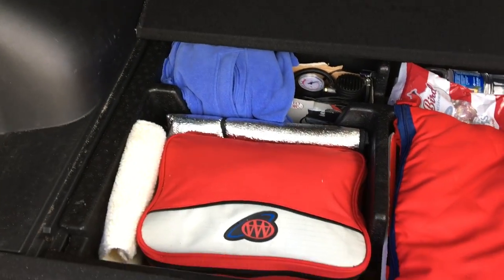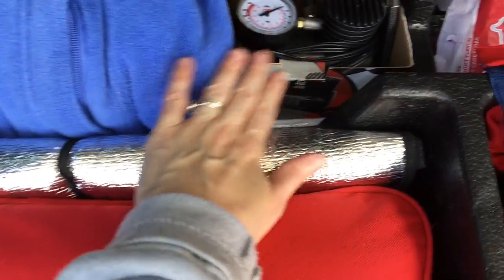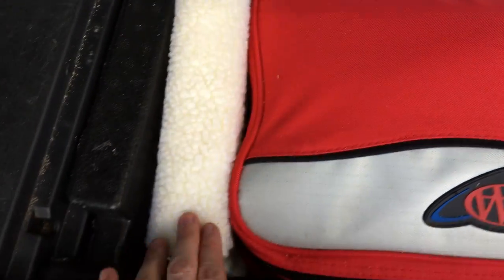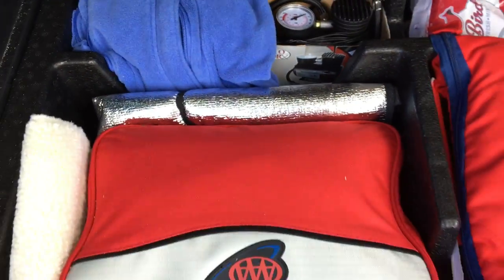Underneath the floor of our trunk we have built-in compartments where we organize things we might need someday. We have some extra clothes, an air pump in case our tire goes flat, some padding for our seat belts if needed, a roadside kit with first aid from AAA, and a sun visor.